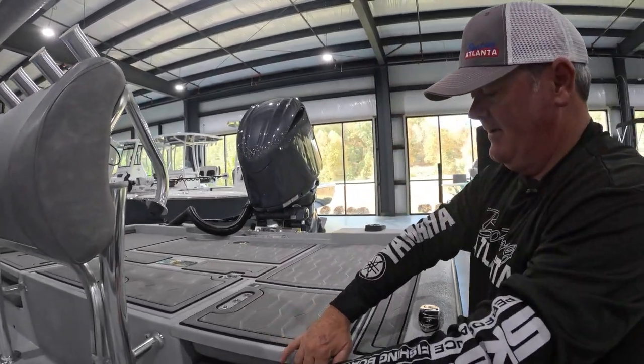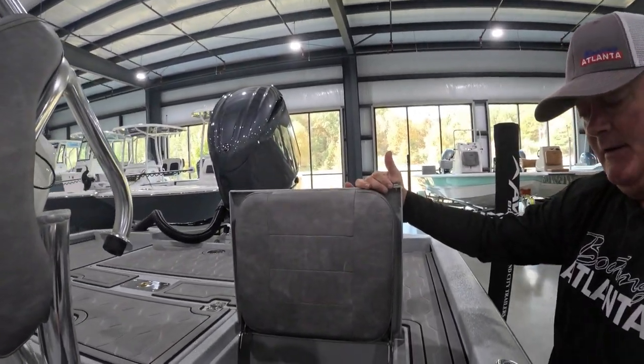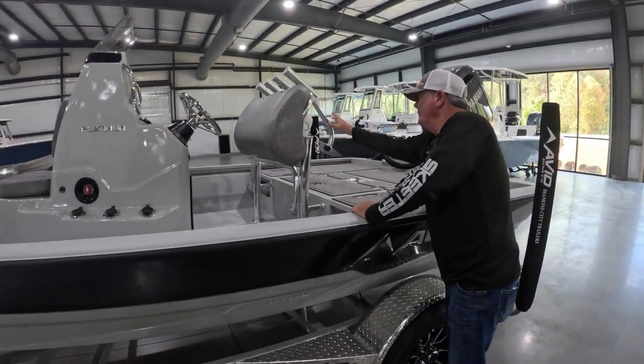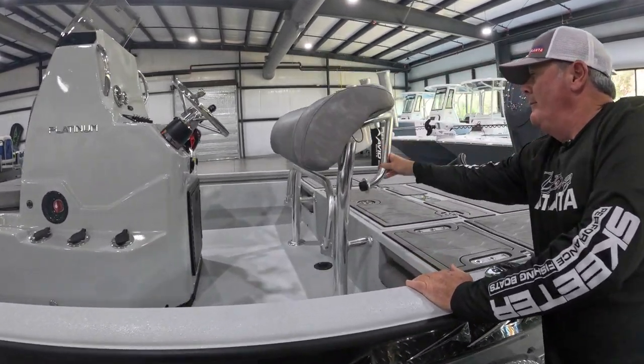They've redesigned the rear seats. The jump seats now have storage underneath — that's on both sides. It's not a lot of storage, but it's some. We all know we need all we can get. The leaning post does have storage, a little storage locker underneath for bait and tackle.